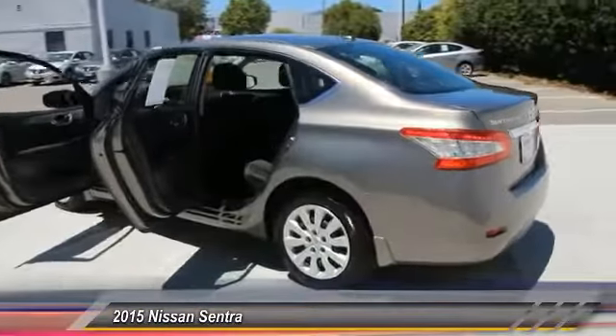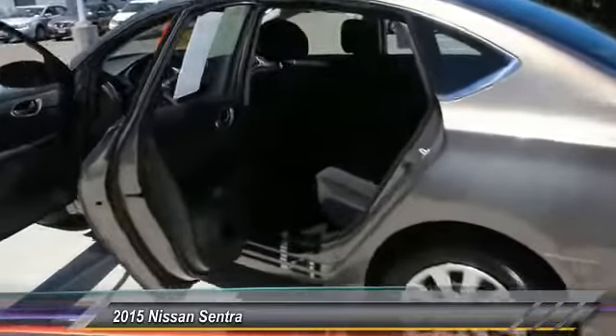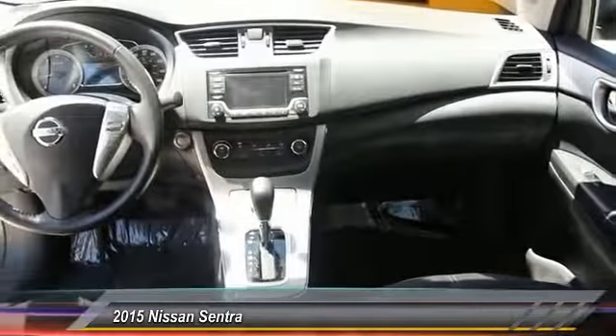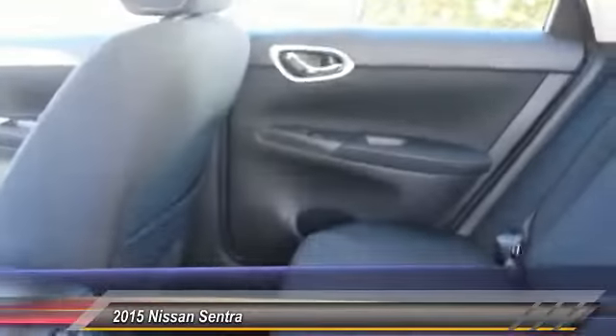This vehicle has less than 7,000 miles. Here are some of this vehicle's great options: backup camera, anti-lock braking system, power steering, cruise control, power windows, power door locks, power mirrors, cloth seats, and tire pressure monitor.